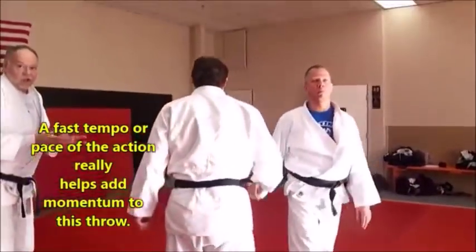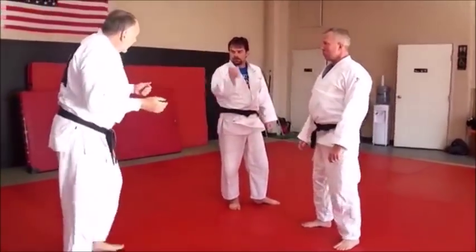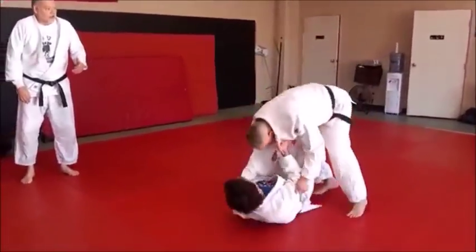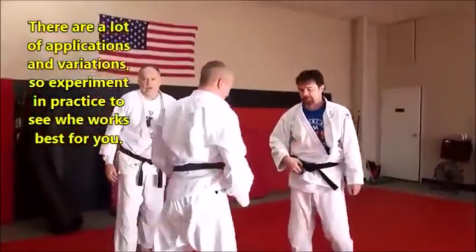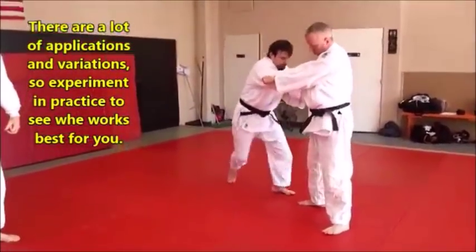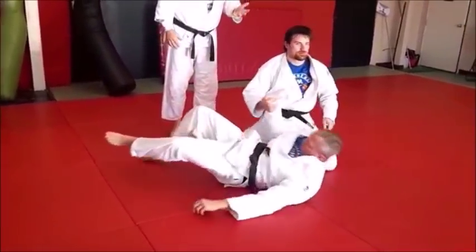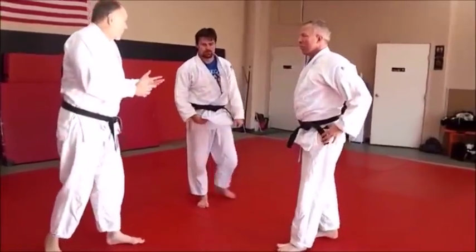There are other ways to finish. You can throw across your body — so here's a variation: once you go in, throw Mike across Derek's body. The angle of the throw is a little different here. That's a very popular way to do it as well. So these are just some variations of doing Yoko Tomoanagi.